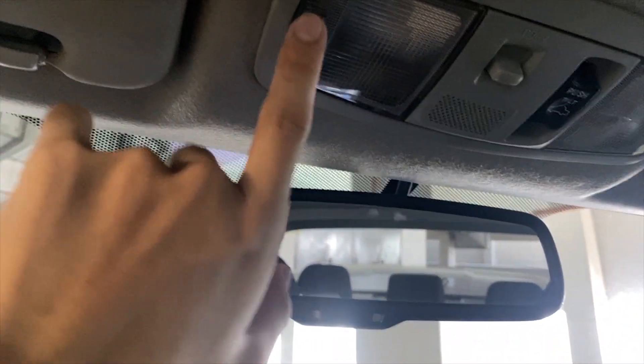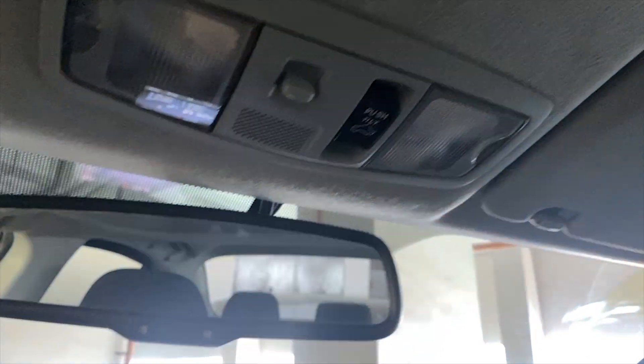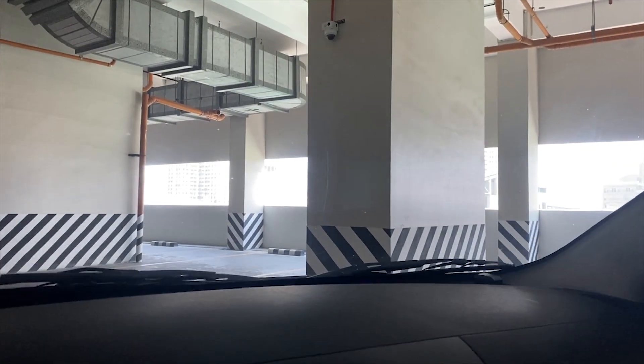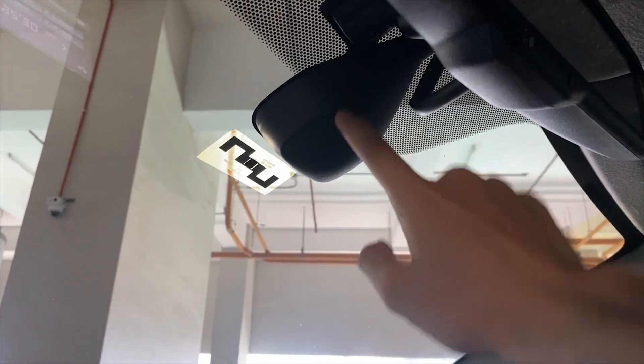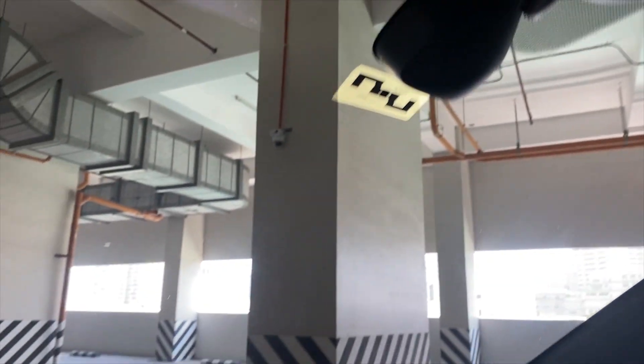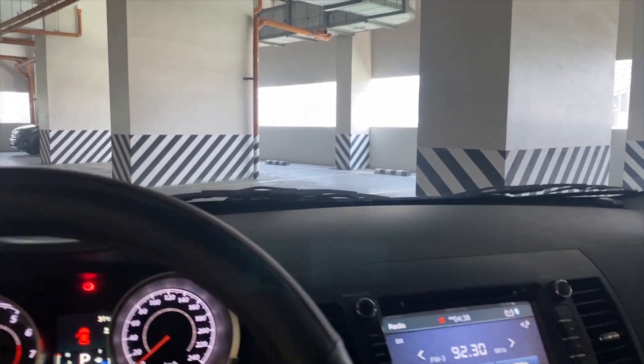Map light — kaliwa at kanan meron siya. Ito alam ko is para sa automatic wiper — pag may na-detect siyang ulan, gagana na yung wiper niya.